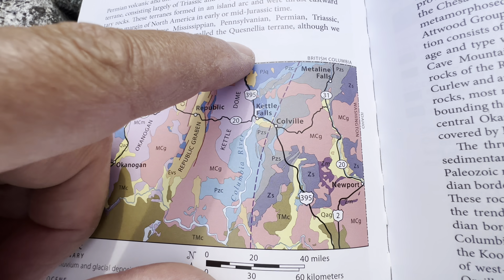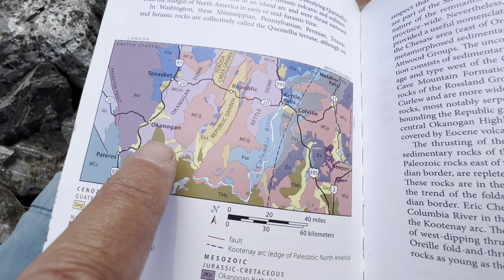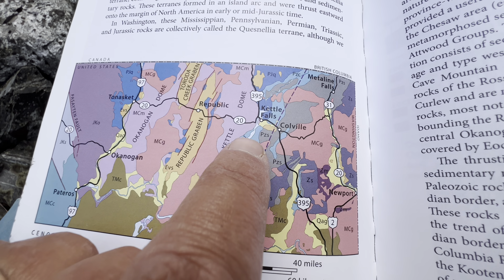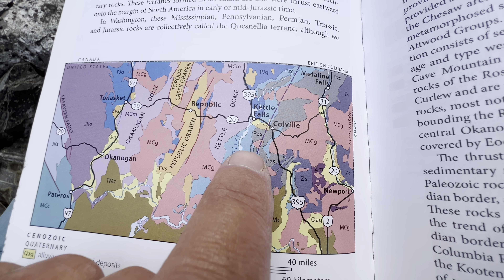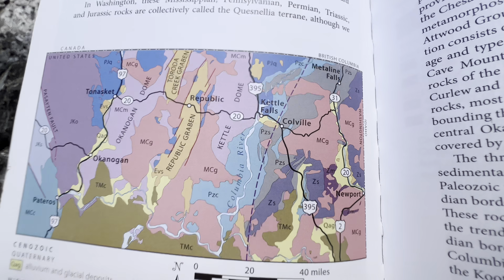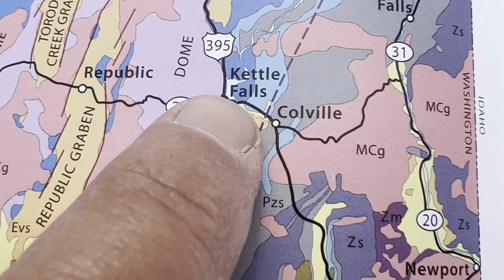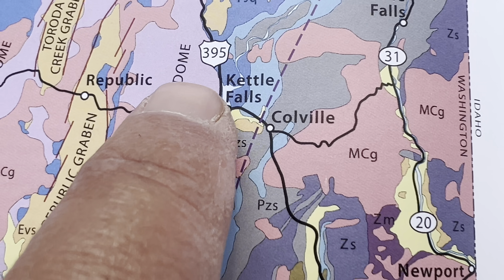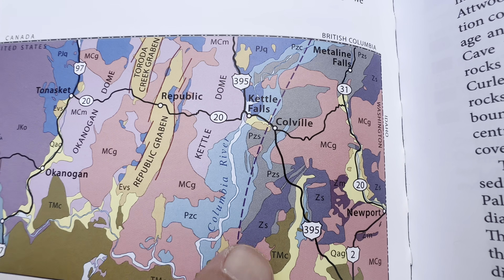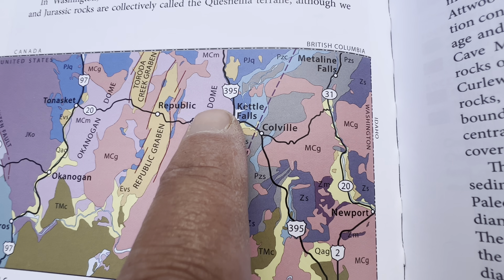Idaho's over here, British Columbia's up here, and of course there's a bunch of Washington to the south, to the southwest, and to the west. We are right here at the junction of Washington State Route 20 and US 395, and we are truly just north of this junction on the west bank of the Columbia. Right off the bat, I'm reminded that this is the Kettle Dome, and we're at the margin of the Kettle Dome.